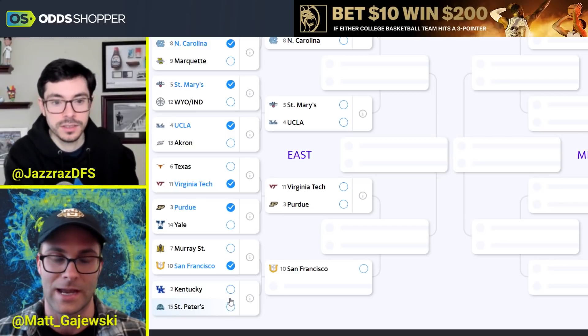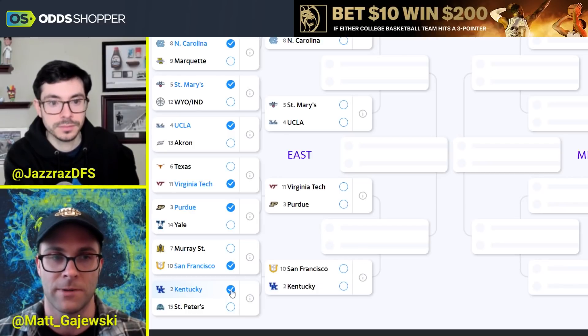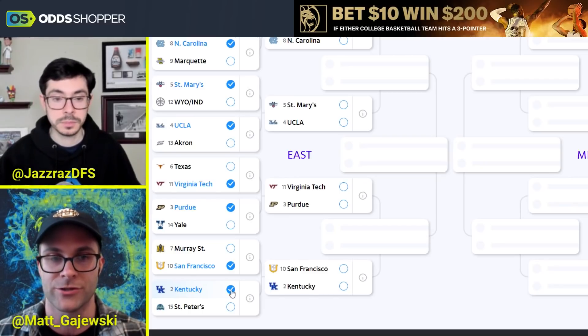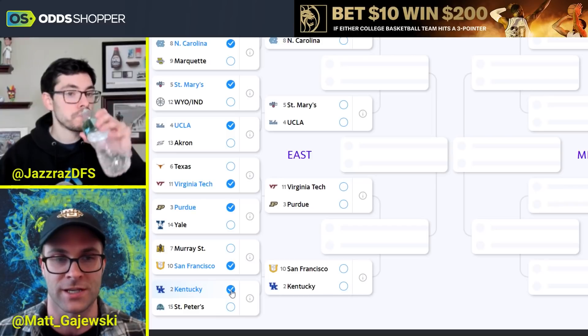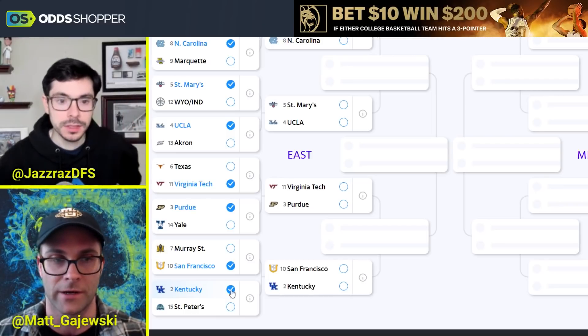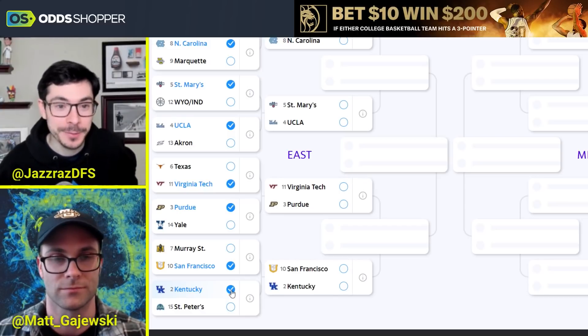I'm a little sad — I thought St. Peter's would be live in a better matchup. They have the best defense of a 15 seed in the last 15 years just looking at the analytics, but they're 269th in offensive efficiency. I don't see any way possible they score on Oscar Tshiebwe and company. You never know, but that's going to be a problem.